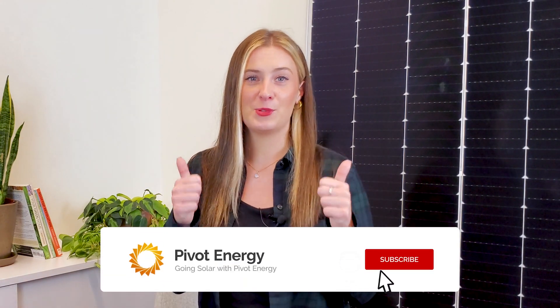If this video helped you understand the solar tax credit, give it a thumbs up, subscribe to our channel, and hit the notification bell so you never miss our videos. Thanks for watching, and we'll see you next time.